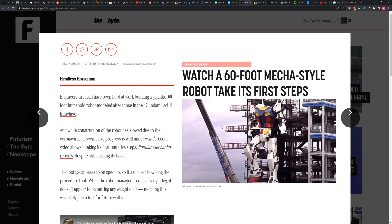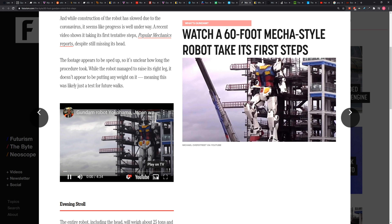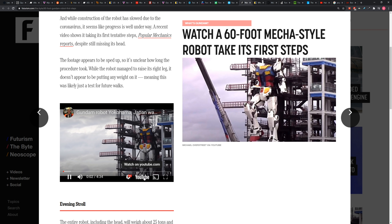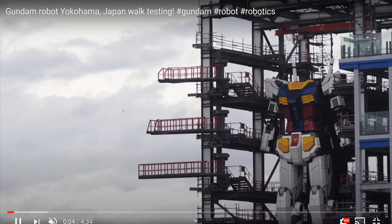I saw this picture and immediately started thinking about how big the structure around the robot is. Look at the building around the robot they built to build the robot — it's incredible. Engineers in Japan have been hard at work building a gigantic 60-foot humanoid robot modeled after those in the Gundam sci-fi franchise.